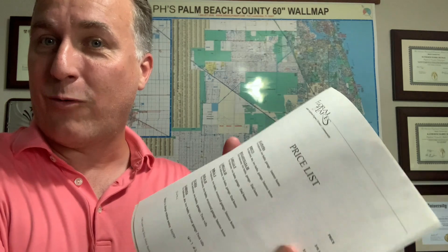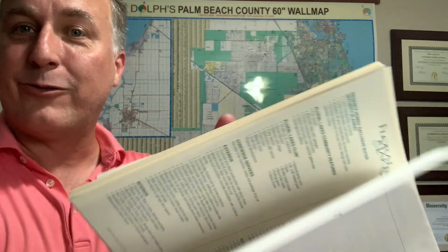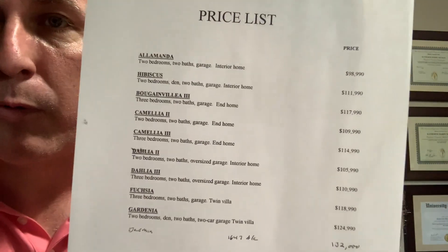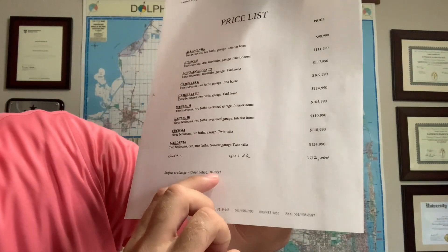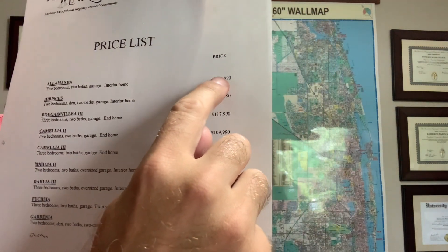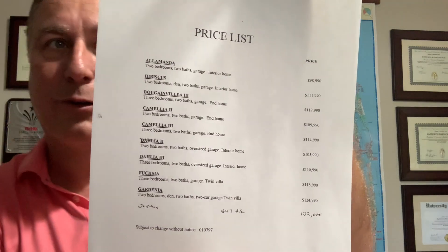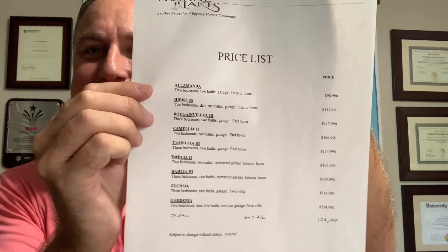They've got a lot of good information, including some of the other neighborhoods they've done. I'll share what was inside the original brochure with floor plans that I have here in my office. Here is the price list — as of 1997, you could have gotten a home from under a hundred up to the 120s if you were looking in Delray Beach in the late 90s.